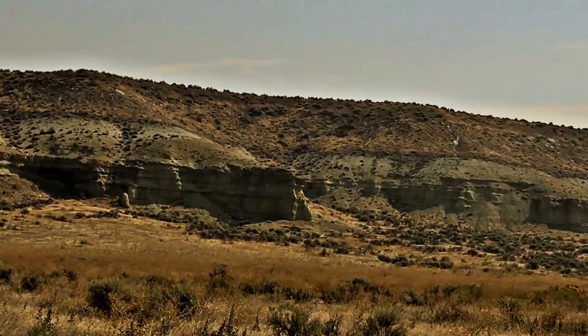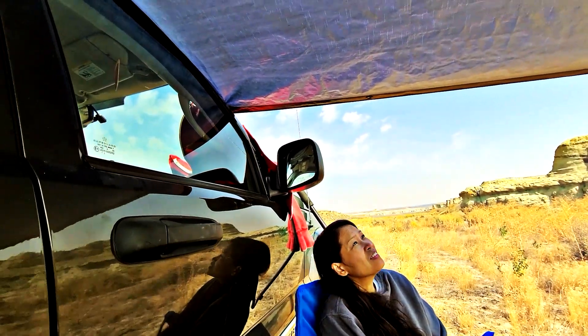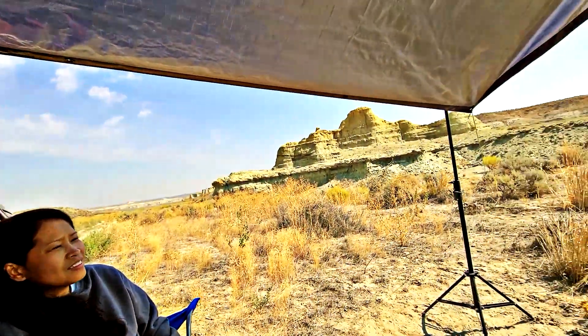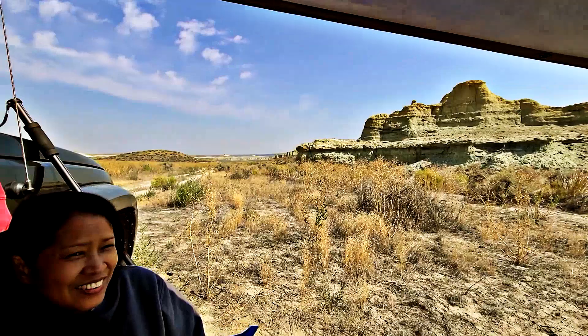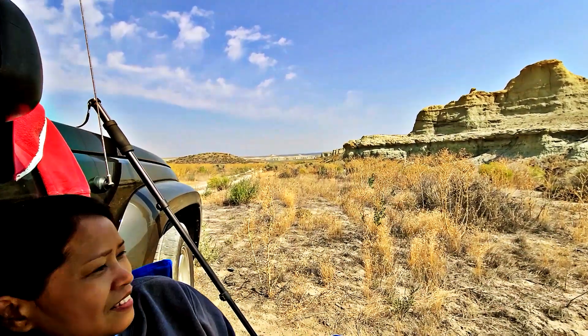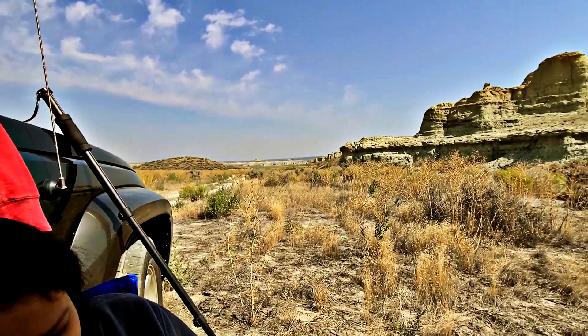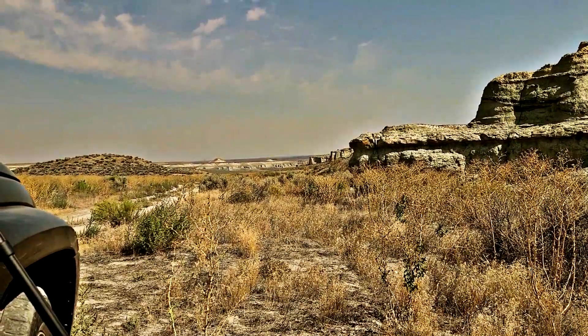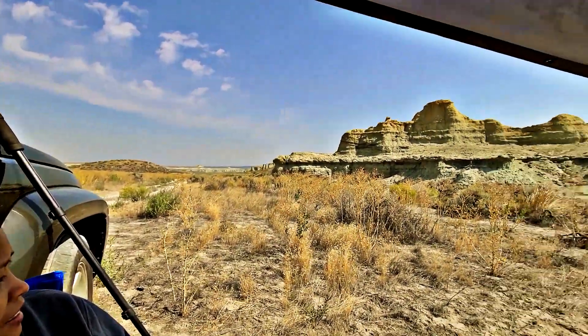We'll go up here and set up camp. I got this makeshift tarp here set up for shade to sit under. We got this epic view — really nice view. Everything.